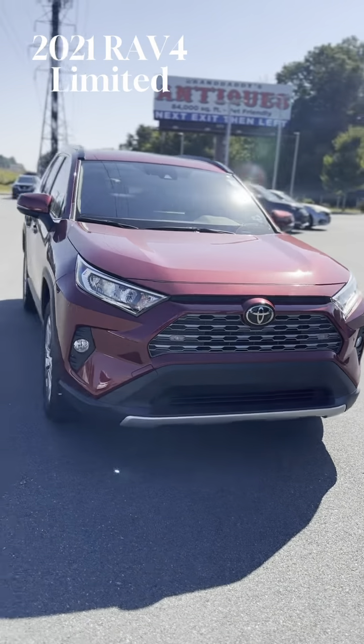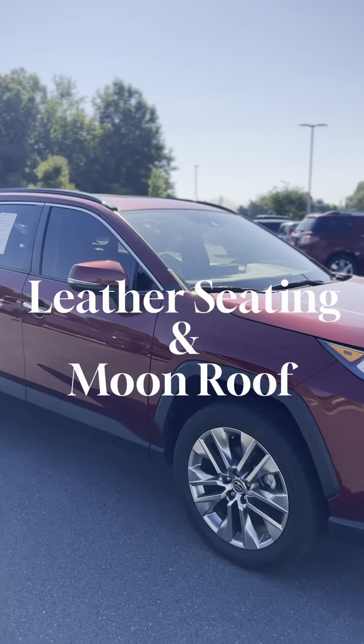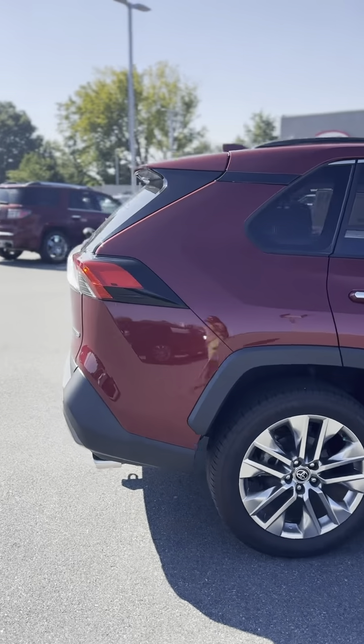Hey guys, this is Dave with Burlington Kia here. Just wanted to give you a quick tour of the 2021 Toyota RAV4 Limited in this beautiful red color here, we have on our lot listed at $32,500 with only 30,000 miles.